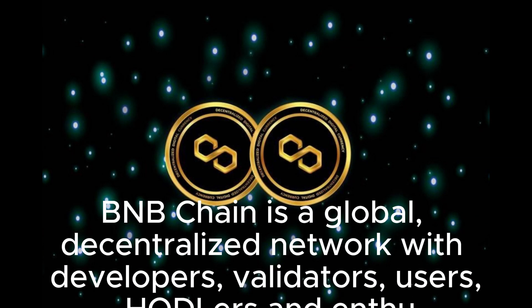Get involved — be part of the community. BNB Chain is a global, decentralized network with developers, validators, users, hodlers, and enthusiasts.